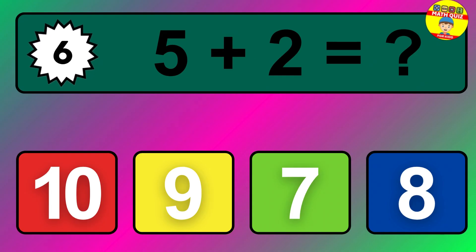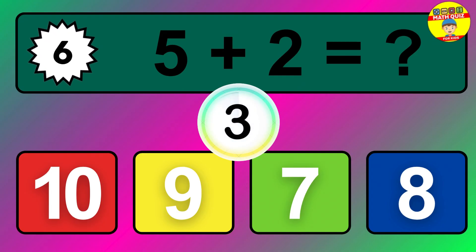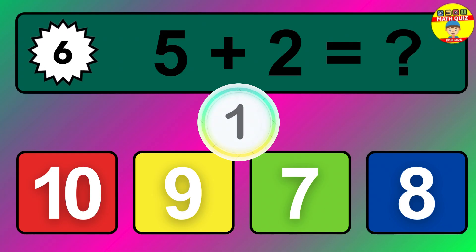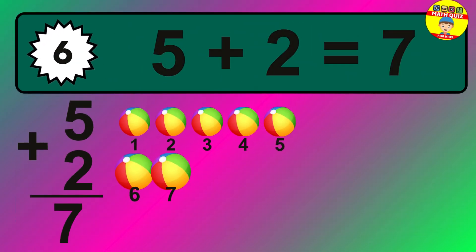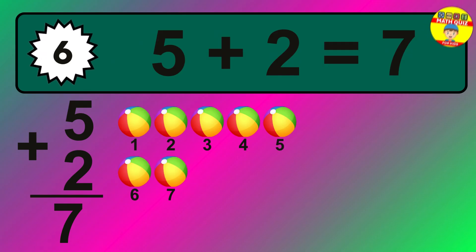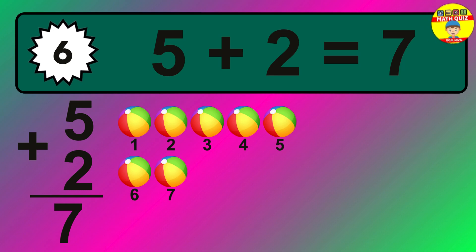Question six: five plus two equals what? The answer is five plus two is seven. Let's count it: one, two, three, four, five, six, seven.